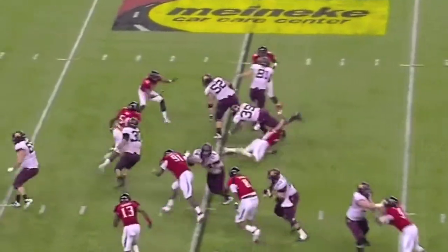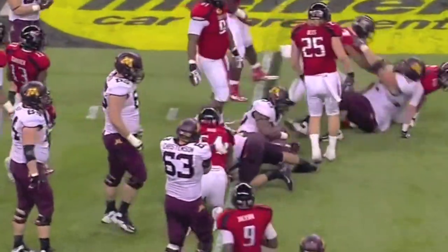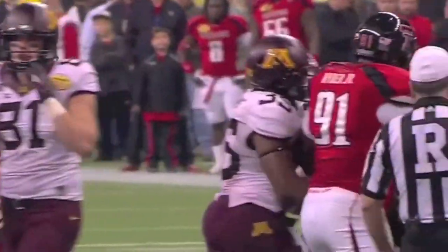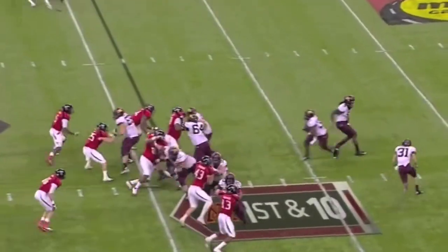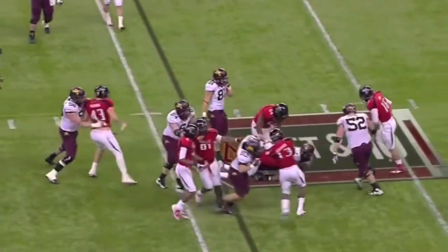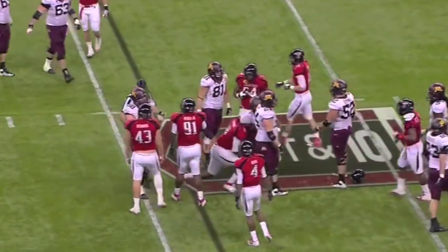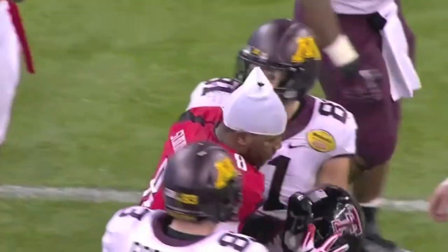Hands it off to Williams. He's hit right at the line by Blake Keyes but breaks the tackle, though the Red Raiders knock him down after only a yard gain. The handoff goes to Williams up the middle — he's hit immediately and slung backwards this time by Delvon Simic. Great job not only to make the initial hit but to hang on.